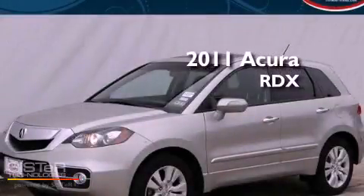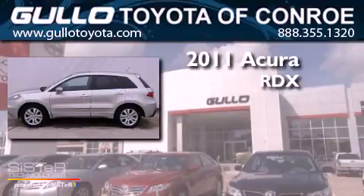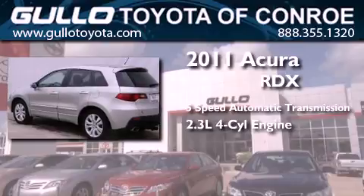This is a 2011 Acura RDX. This crossover has a five-speed automatic transmission and an inline four-cylinder engine.